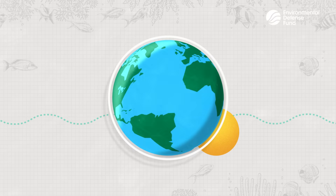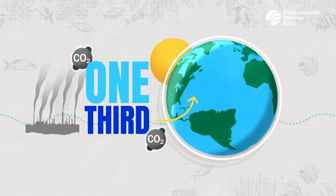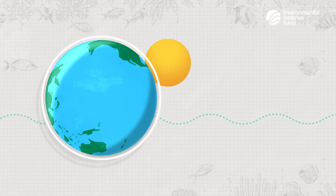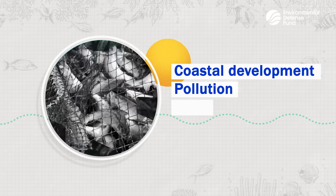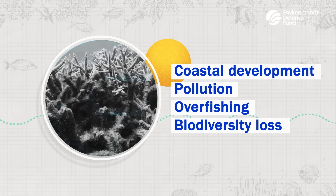Did you know that the ocean has absorbed a third of human carbon emissions since the start of the Industrial Revolution? It's a key ally in the fight against climate change. But increasing coastal development, pollution, overfishing, and biodiversity loss are harming the ocean's ability to trap and store carbon.